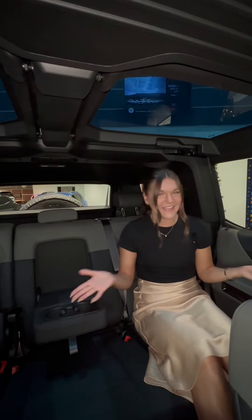You get this very cool glass roof throughout the whole entire vehicle, and you can even remove it.